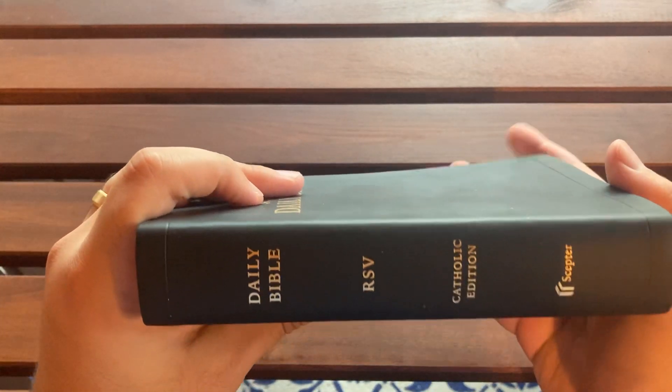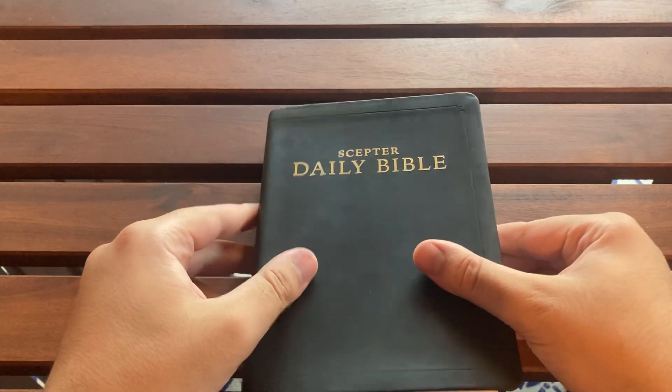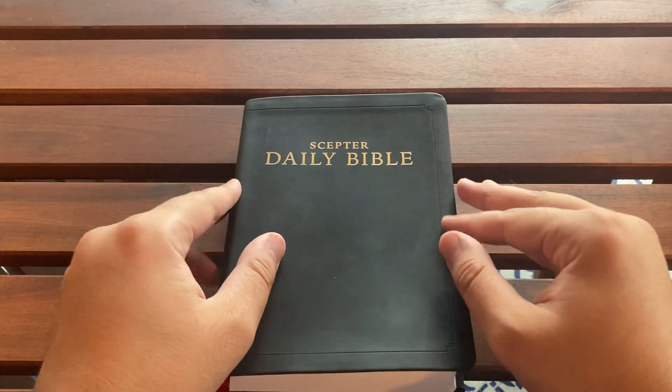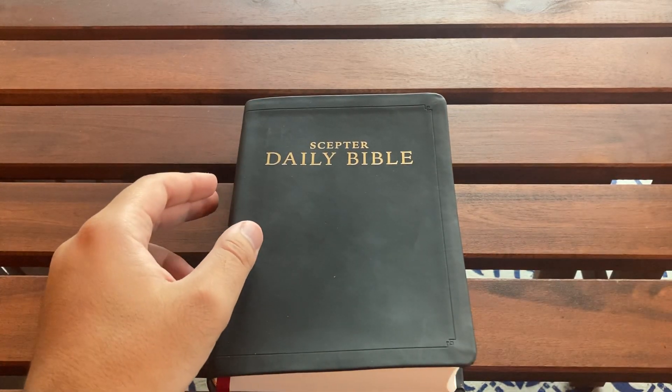I'm going to be totally honest with you — and I already told Andy this — but right off the bat I'm going to say I'm a little bit disappointed in this book. This is going to be possibly the first review I do that is more negative than positive. But I'll get to the reason why in a moment.